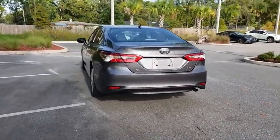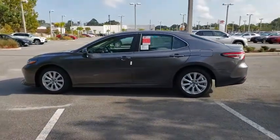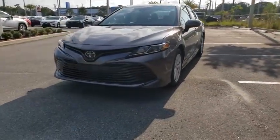Here are some of this vehicle's great options: traction control, dual airbags, alloy wheels, power steering, four-wheel disc brakes, electronic stability control, power windows, trip computer, security system, rear window defroster, brake assist.